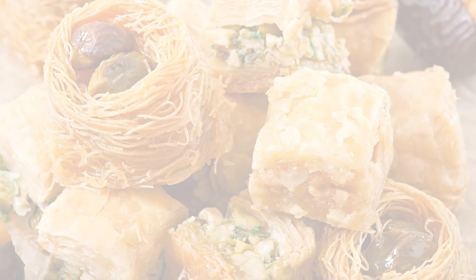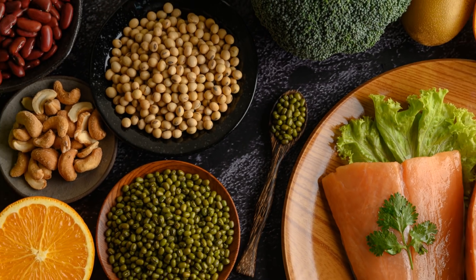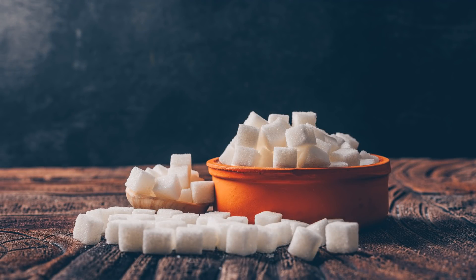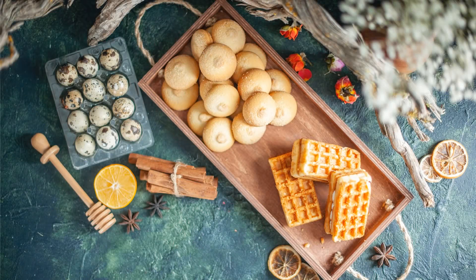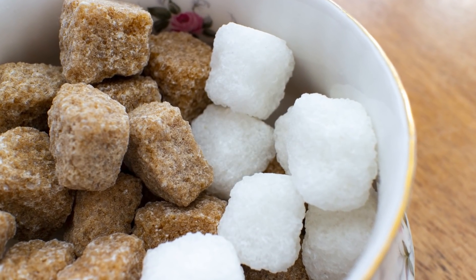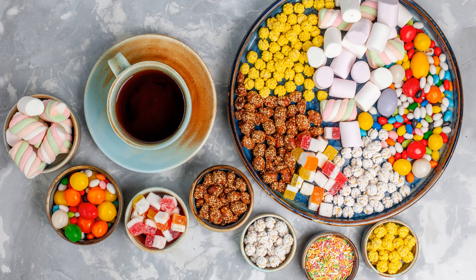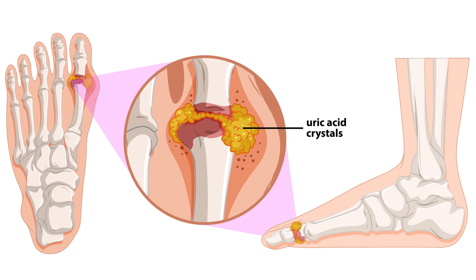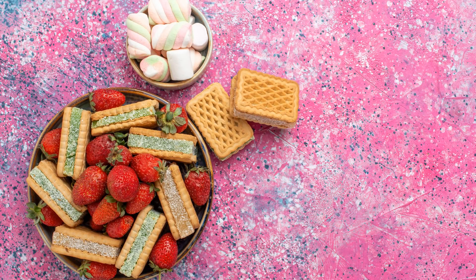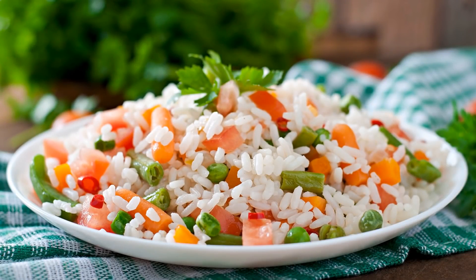Avoid sugary foods. While uric acid is usually linked to protein-rich foods, recent studies show that sugar may also be a potential cause. Added sugars to food include table sugar, corn syrup, and high-fructose corn syrup, among others. The sugar fructose is a main type of simple sugar in processed and refined foods, and researchers have found that it could lead to high levels of uric acid. Check food labels for added sugars. Eating more whole foods and fewer refined packaged foods can also help you cut out sugars while allowing you to intake a more wholesome diet.